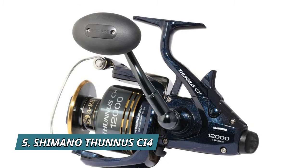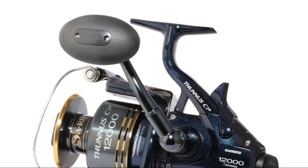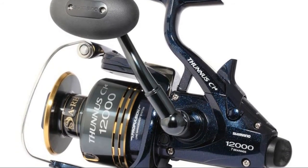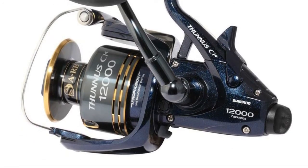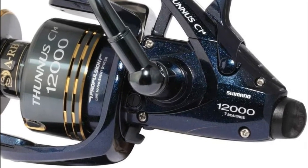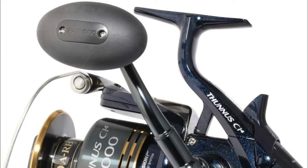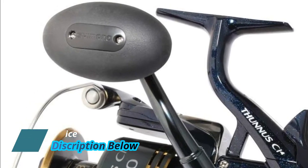Number 5: Shimano Thunis CI4. Seemingly against the laws of nature, lightweight with the power to stop big fish — not words commonly found together in a sentence. The Thunis CI4 takes a page from Shimano's bicycle division and uses carbon materials in high impact situations, in response to anglers wanting a reel with bait running functionality but in a lightweight body. It is up to 7 ounces lighter than its predecessor without sacrificing any power, and incorporates new drag systems for both the main drag and the baitrunner drag.